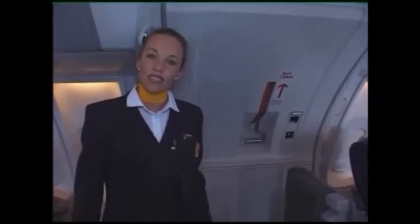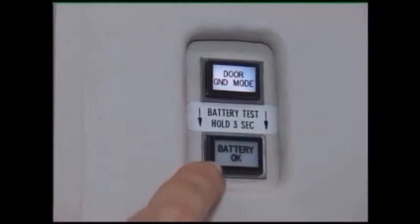The doors are not to be opened during normal operation. As the slide bottle pressure can only be checked when the door is open, this check is carried out by maintenance. The electrical power needed to activate the door opening system is delivered by a battery. The necessary power must be checked with a battery OK switch.